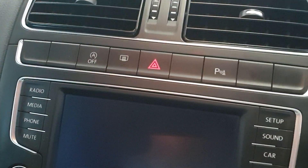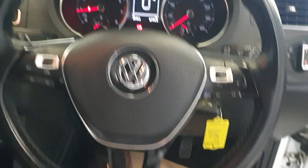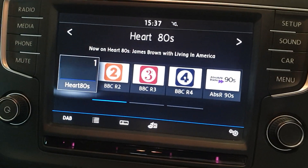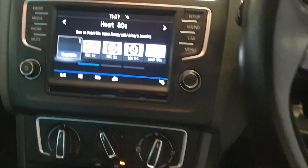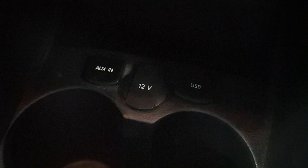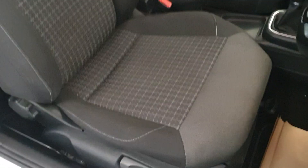It's got the auto start-stop, multifunction steering wheel — flat bottom leather steering wheel which looks really nice. DAB radio, it's all touch screen. Bluetooth phone connection as well. It's got USB and auxiliary inputs down there, with a couple of cup holders — all important cup holders.